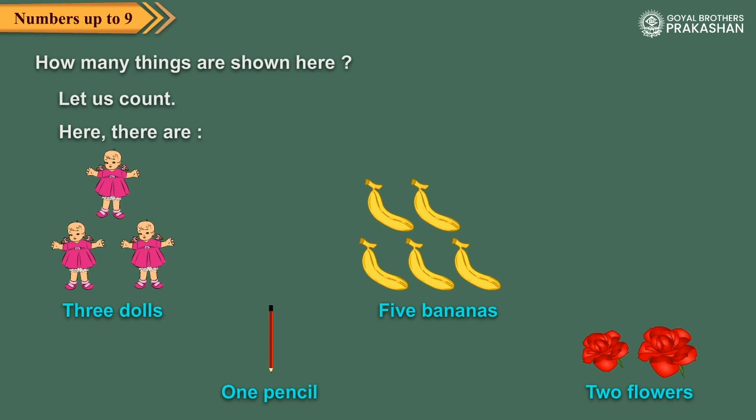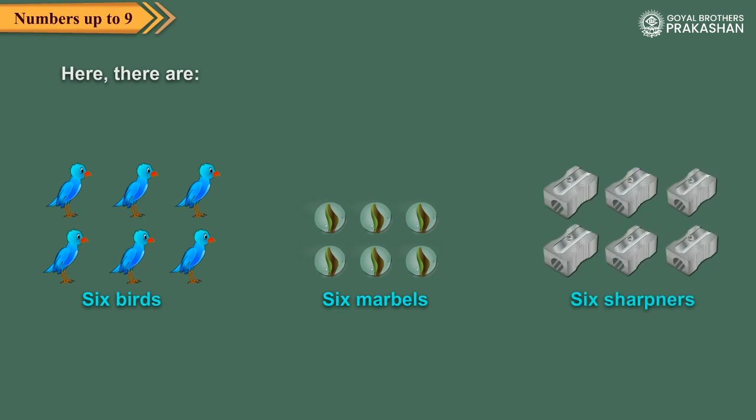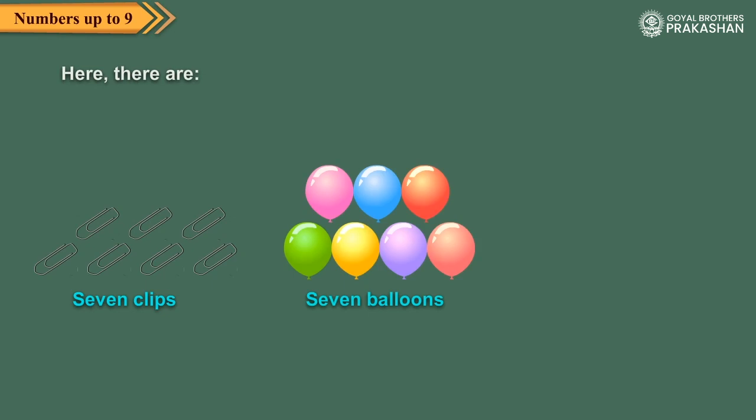Again observe these objects and count them. Here there are six birds, six marbles, six sharpeners. Here there are seven clips, seven balloons, seven balls.